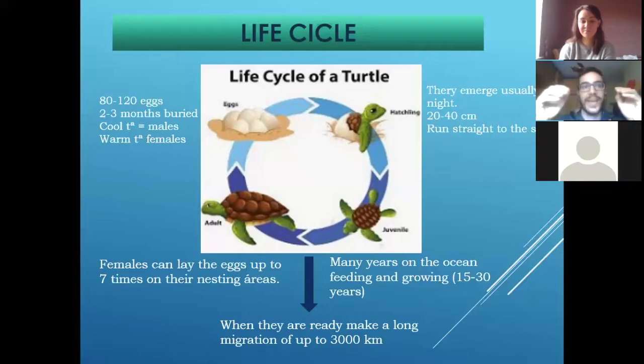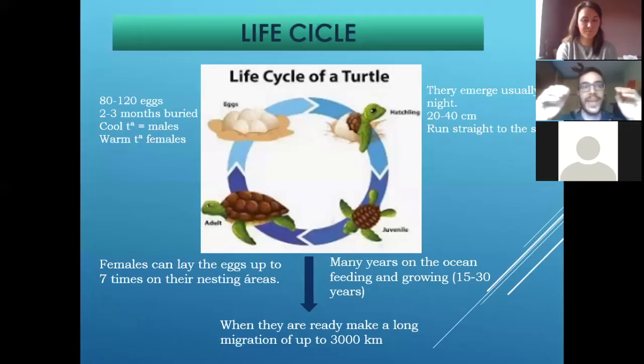They start going so fast to the ocean, and then 30 years in the ocean, until they will come back to the same beach — if they are female — to nest their own eggs. We know different areas from the juveniles, but there are like two to five years that people don't know where they go. Nobody has ever found baby turtles, and we don't know where they can be — growing, eating a lot, and getting strong to be ready to start their own way back to the same beach where they were born.